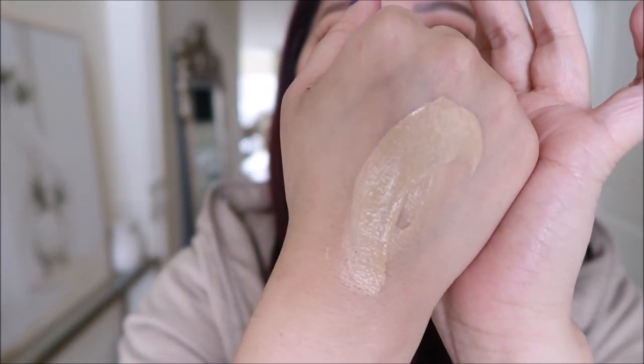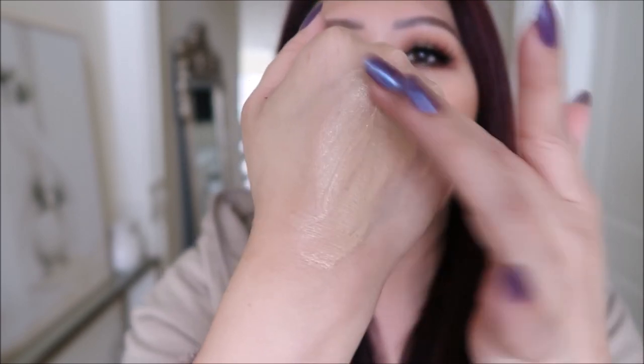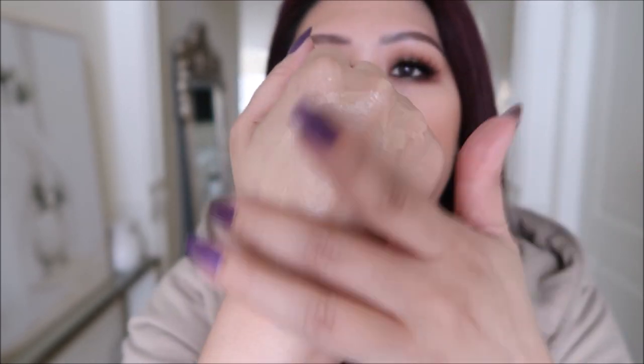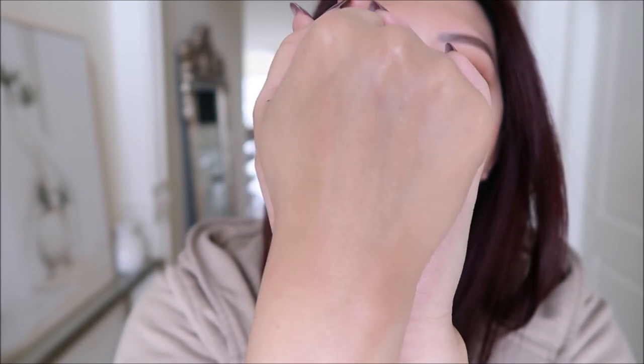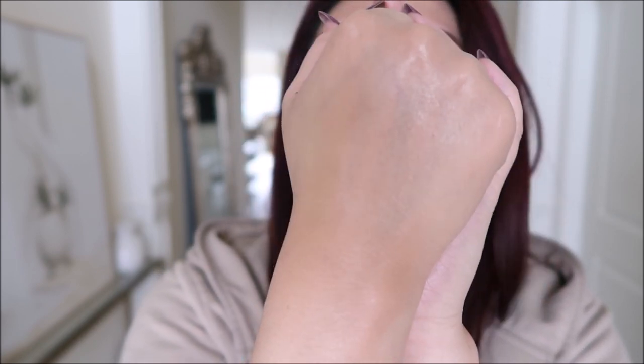I recently mentioned the Obagi Physical Defense Tinted Sunscreen with SPF 50 PA++++. You're getting a substantial 3.4 ounces, and it is quite watery — so I mentioned I'd put it into a cushion compact, and here it is. It is neutral to warm in tone — I don't think it's cool at all. The finish is rather glowy but it does settle, and once you add powder and a little concealer you can achieve that no-makeup makeup look.